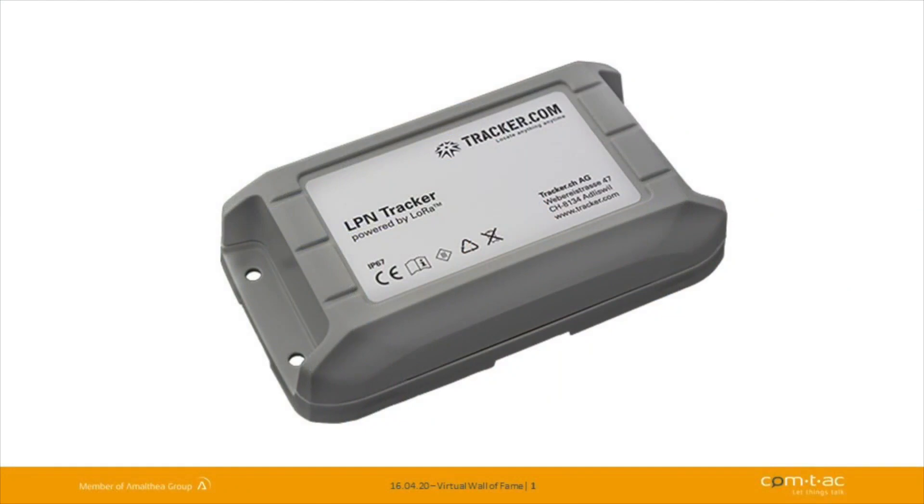The product I'm going to show you today is the LPN Tracker. As the name already says, it's a tracker device — but not just any tracker device. It's a heavy-duty IP67 tracking device.